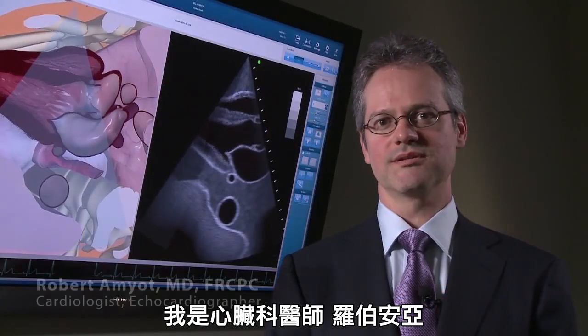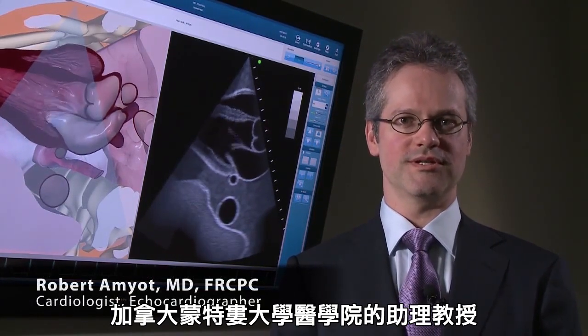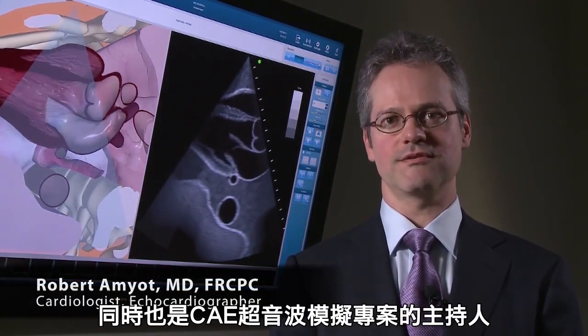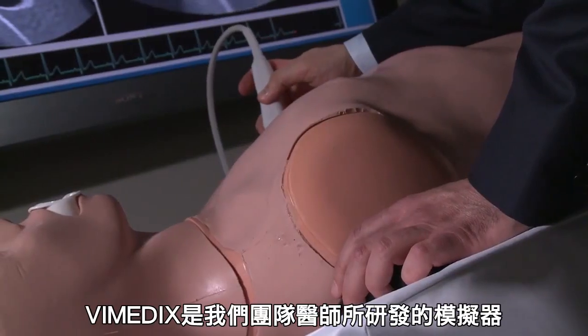I'm Dr. Robert Amyot. I'm a cardiologist, echocardiographer, and associate professor of medicine at the University of Montreal. I also act as director of ultrasound simulation products at CAE Healthcare. The system was designed by physicians.